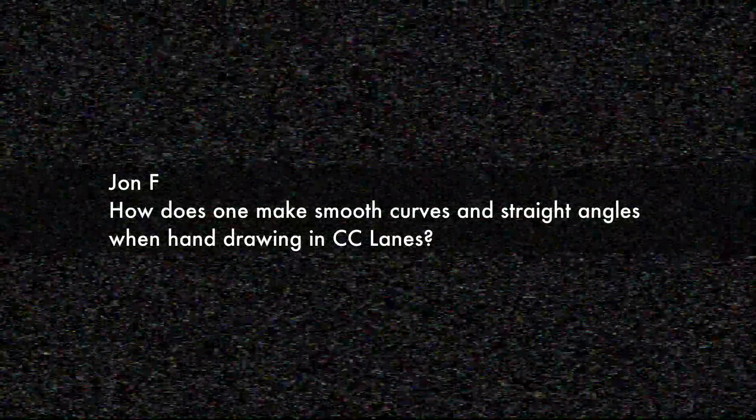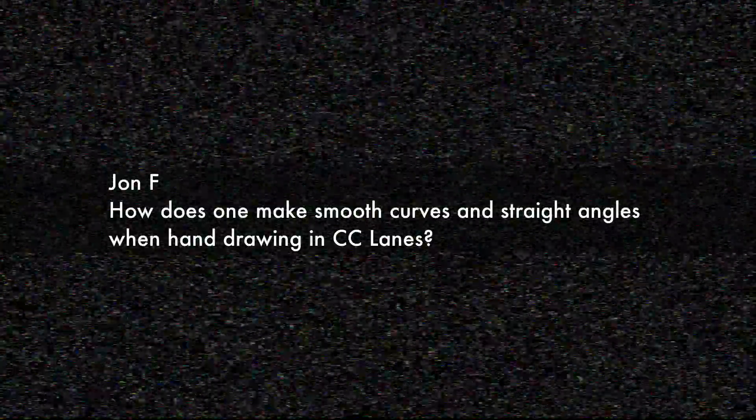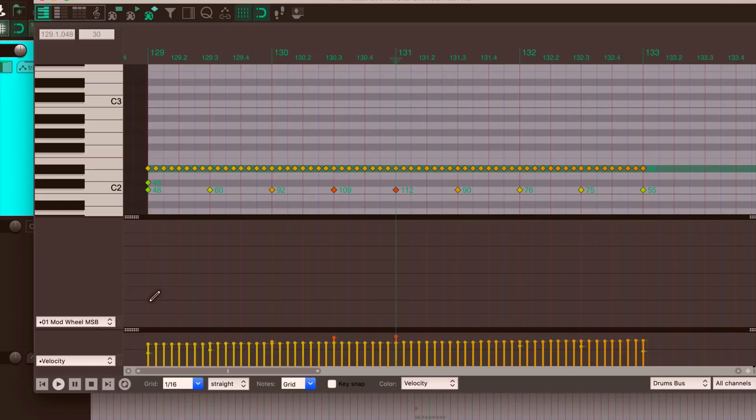The next question comes from John F.: "How does one make smooth curves and straight angles when hand drawing in CC lanes?" This question came in before the Reaper 6 update, and it's super easy to make straight and curved lines in the MIDI CC lanes. There's also the old way that still applies to things like velocities. Here we are in the MIDI editor — I'll first show you this with the mod wheel.